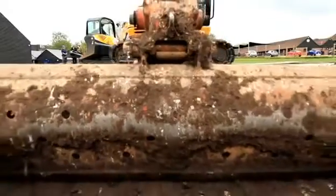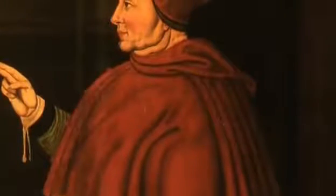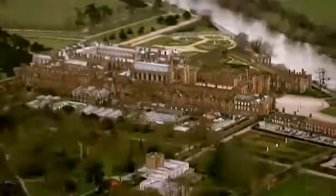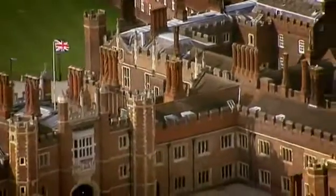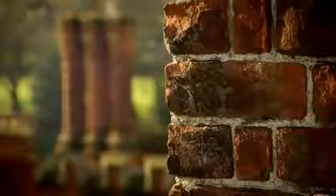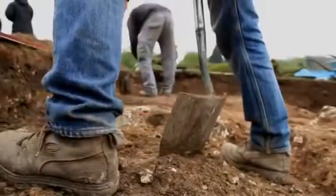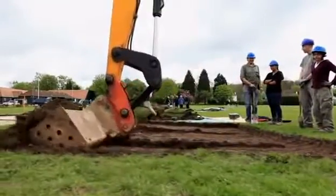To understand Cardinal Wolsey's obsession with grandiose architecture, we look at another of his masterpieces — his power base, Hampton Court. His grand design was to emulate the greatest Renaissance architecture, a palace that would impress visitors of the highest orders from church and state. From what we know so far, the Manor of the Moor was built with the same aspirations.